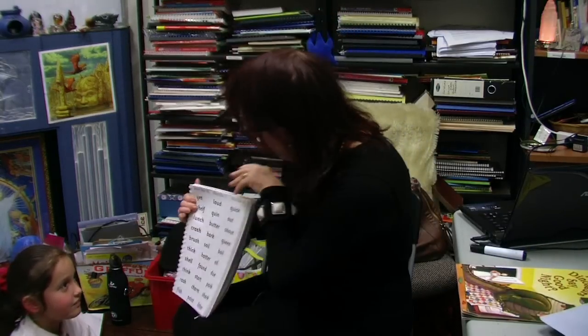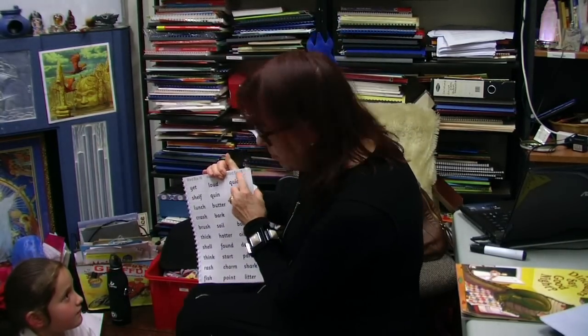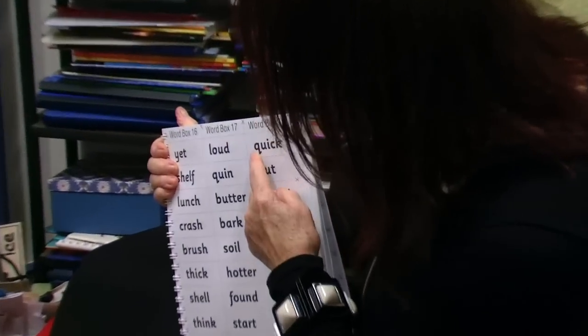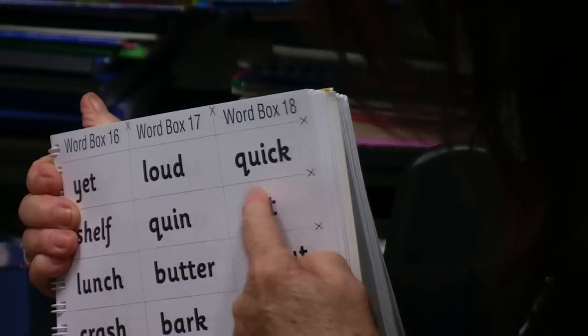We're going to first of all have a look at one of our word boxes. We are up to word box 18. So we're going to look at these words. We're going to see if we can sound them out. Are we ready? Quick. Quick. Quick. Good.